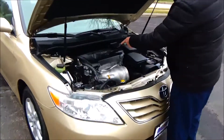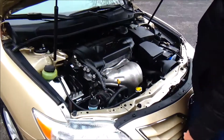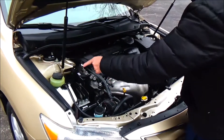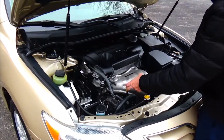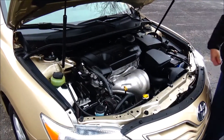Under the hood, we have the 2.5 VVTi dual overhead cam 4-cylinder. Camry's front wheel drive. 4-channel independent analog brakes for your safety. Clear reservoir for your power steering, engine cooling, windshield washer fluid, and power brakes. Insulated dipstick for oil check and oil fill, maintenance free battery, sensory located fuse box, and easy access to the air filter.